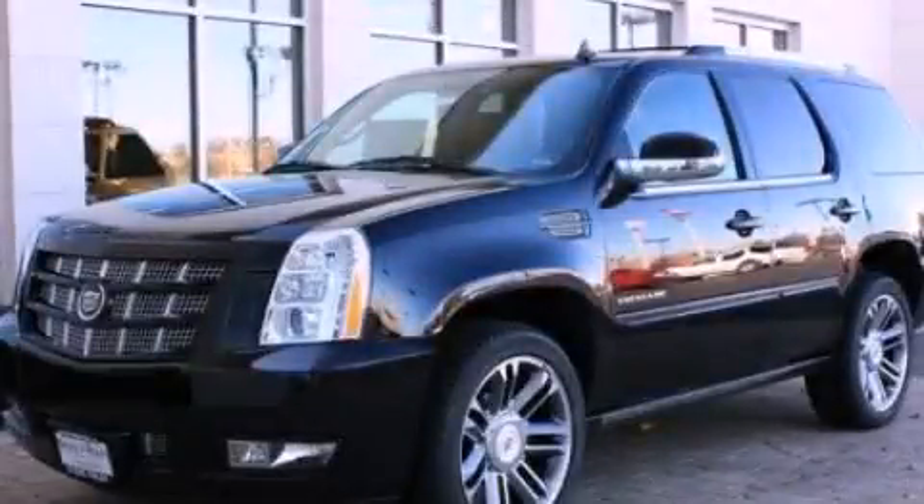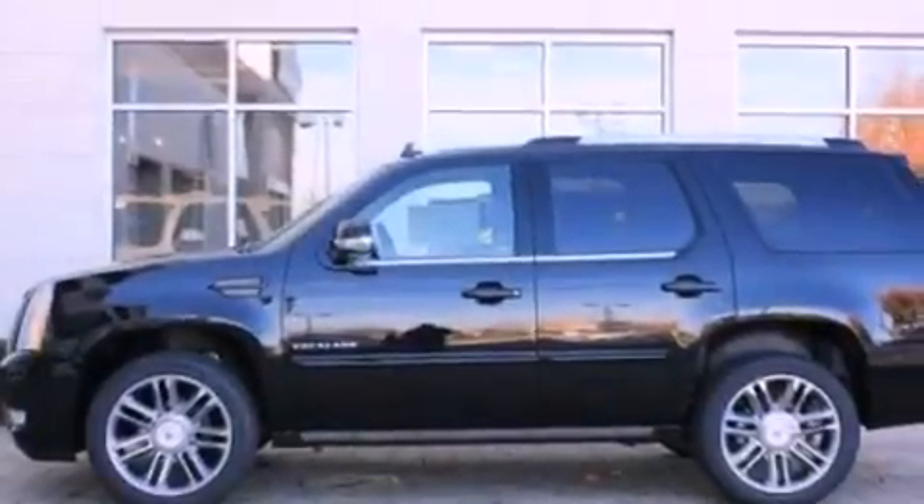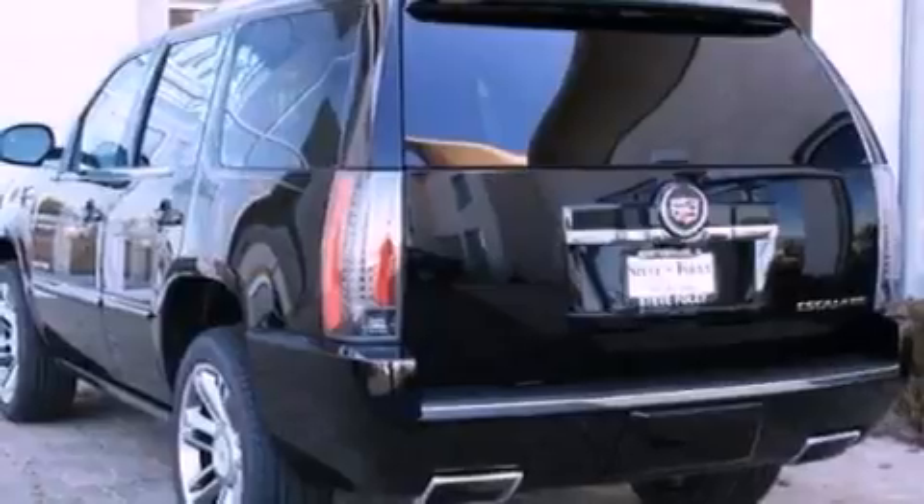This is a brand-new 2013 Cadillac Escalade, with a great fit and finish. It features a 6.2-liter, eight-cylinder engine and an automatic transmission.